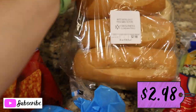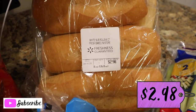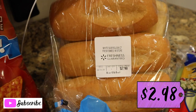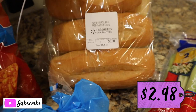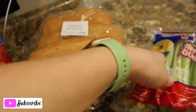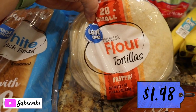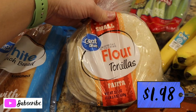For our sausage sandwiches tomorrow night, I went ahead and got these sub rolls — I wanted to try something different besides the regular Pepperidge Farm rolls from the bread aisle. And I got a 20-count of flour tortillas, which is going to be for the chicken enchiladas tonight.